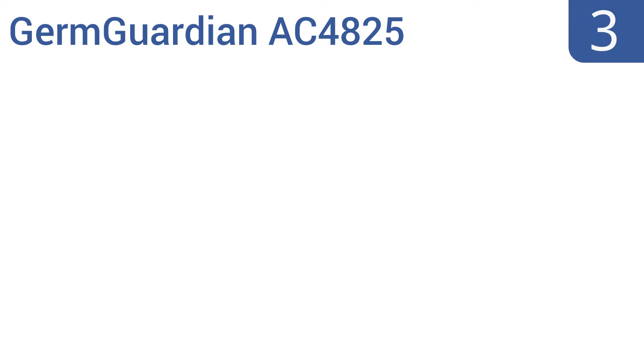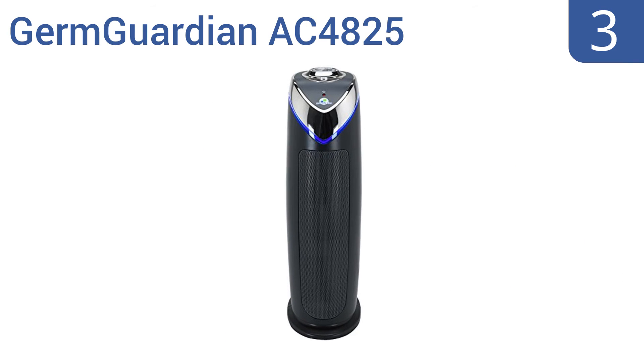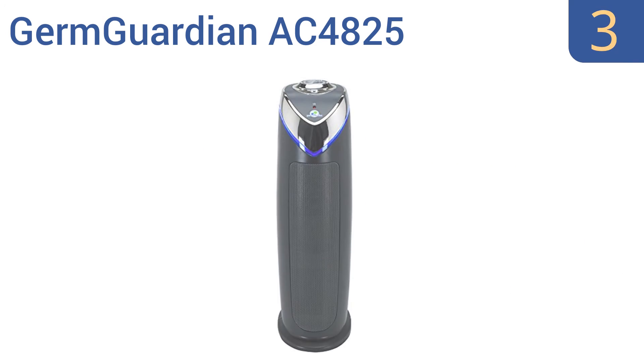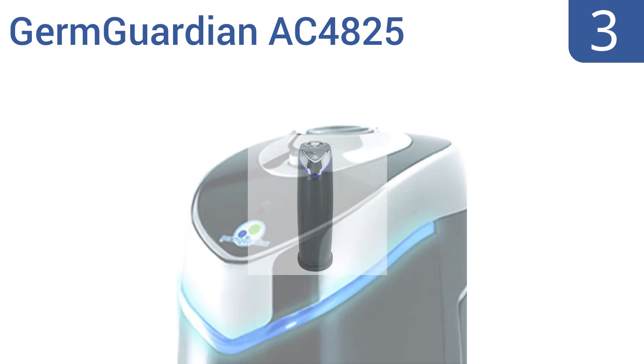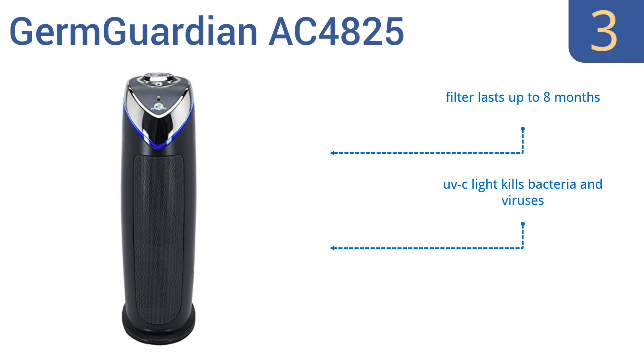Nearing the top of our list at number 3, the 3-in-1 Germ Guardian AC4825 uses true HEPA filtration for superior air quality, while also reducing common household odors with an activated carbon filter. It's a 22-inch tall, 3-speed tower that's best for medium-sized rooms. The filter lasts for up to 8 months, and it has a UV-C light that kills bacteria and viruses. It offers an ultra-quiet operation for nighttime use.